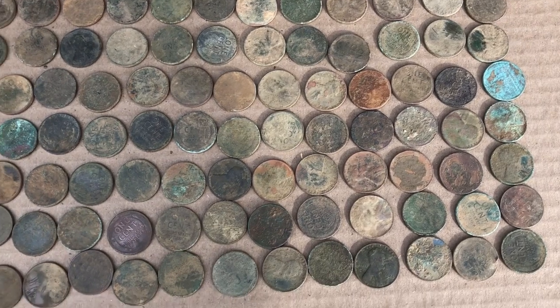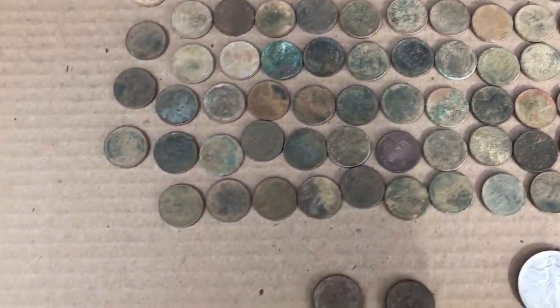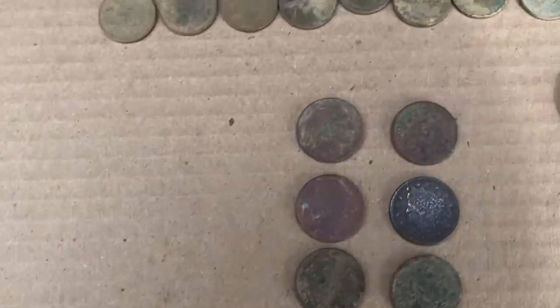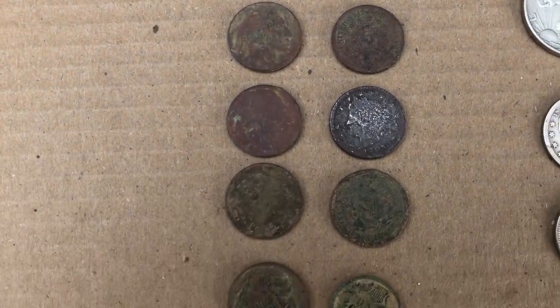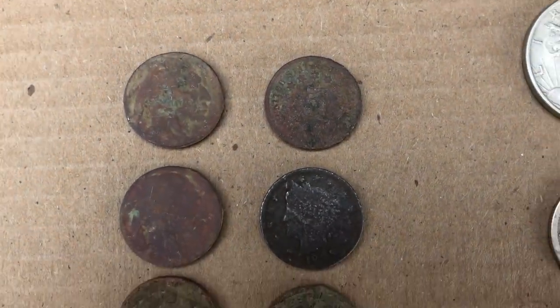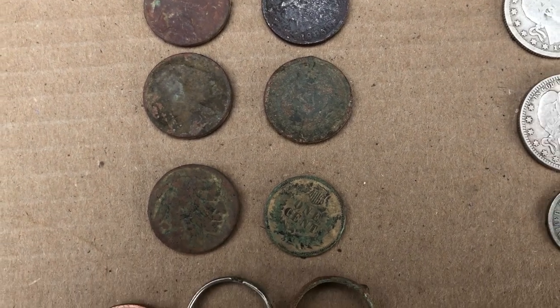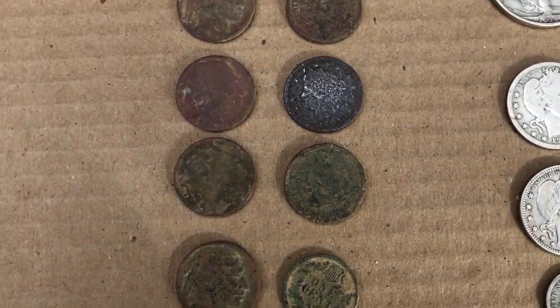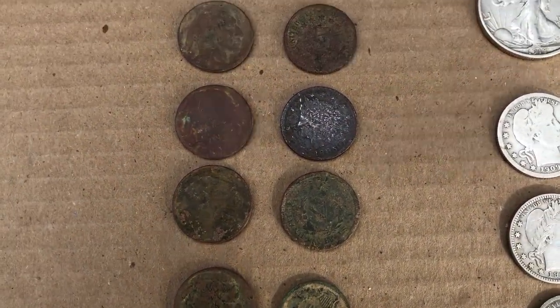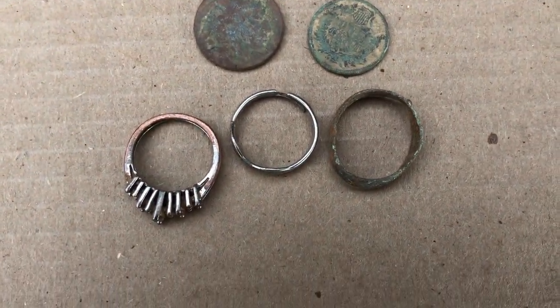Up here on top these are all wheat pennies — I didn't bother getting a count on them, but a good number. Down here are nickels: buffalo nickels on the left, top right is a shield nickel, and then there are a couple of V nickels below it. There's an Indian head penny — I actually got three or four more Indian head pennies and a couple more V nickels that I forgot to bring, but that's most of them.